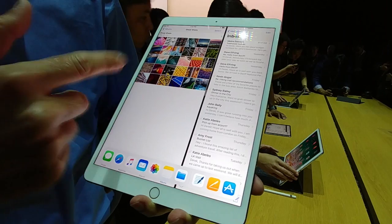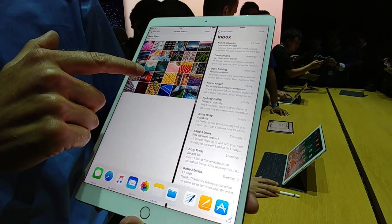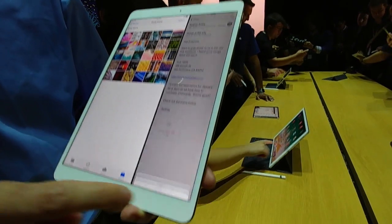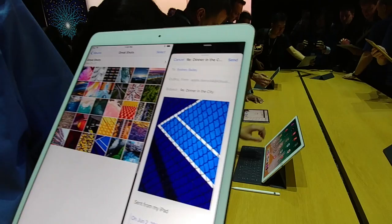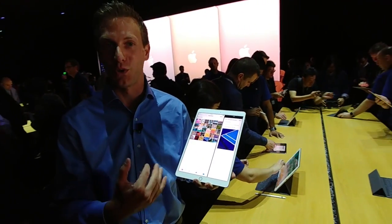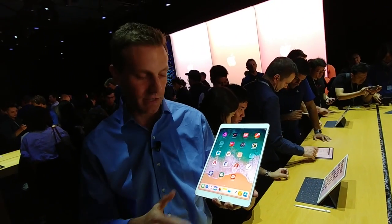Or if you want to go side by side with a couple of apps — I've got my mail there and I've got a photo here. Let's say I just want to drop a photo into this email. I can just reply and — drag and drop. Boom. That's something that you really couldn't do on the iPad before. It's a cool new system.